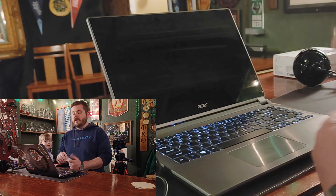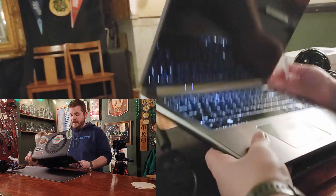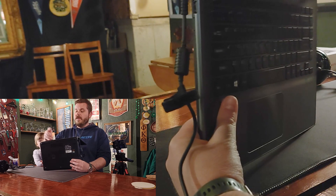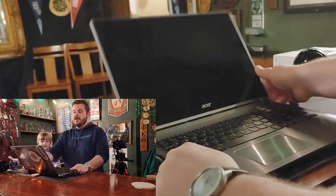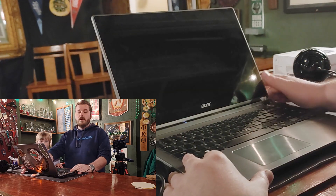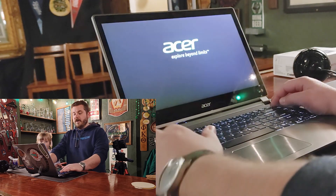I've put on Hiren's Boot Disk — that is software that will allow us to do a quick hard drive test, just to ensure that is really where our problems are coming from.